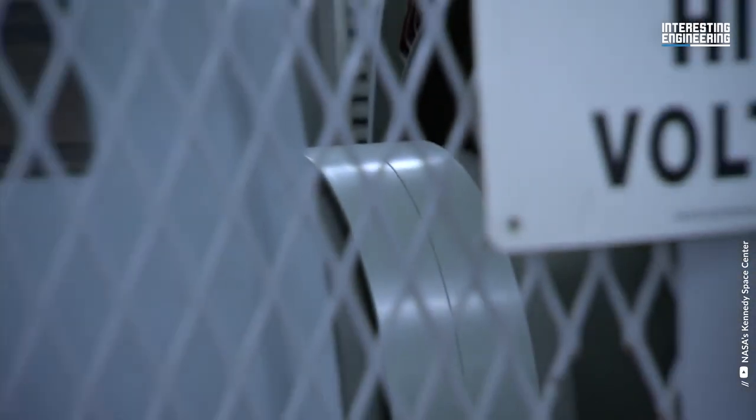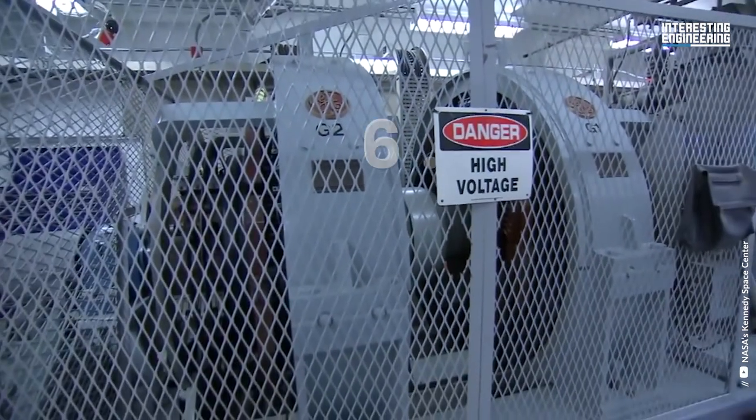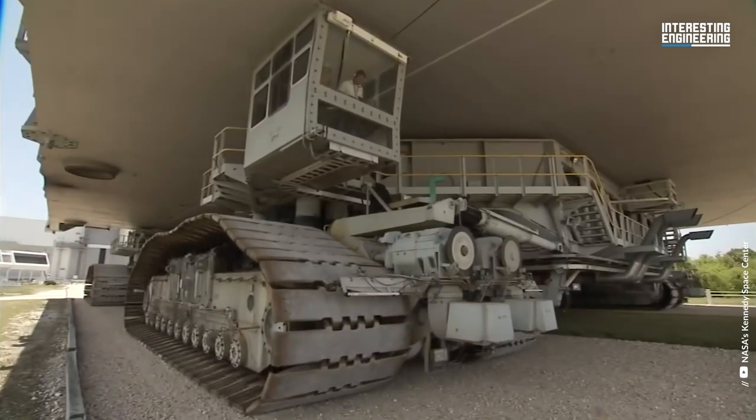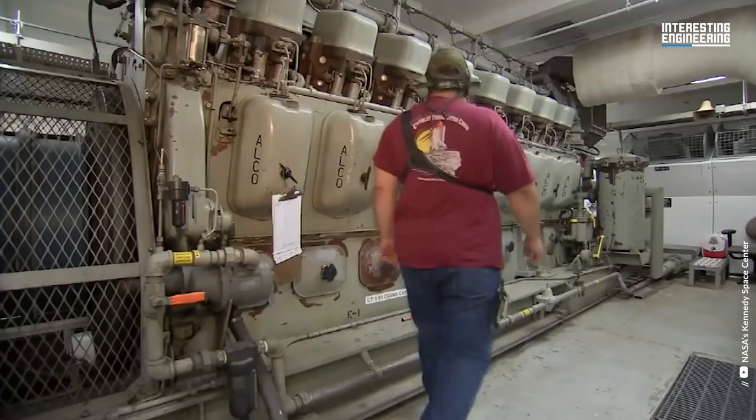How much cargo can such a huge vehicle carry? The weight of the crawler itself is approximately 6.6 million pounds, which is rather light compared to the 10, 12, and 14 million pounds of the payloads that were transported.